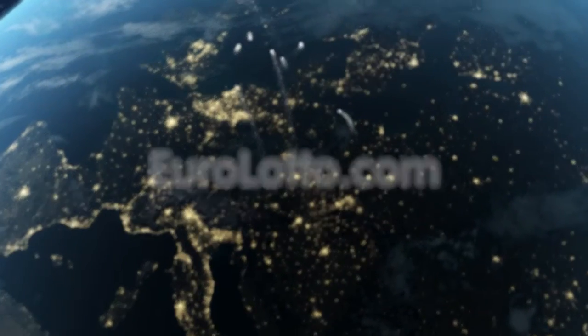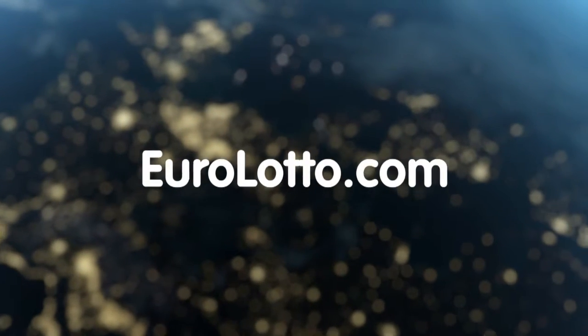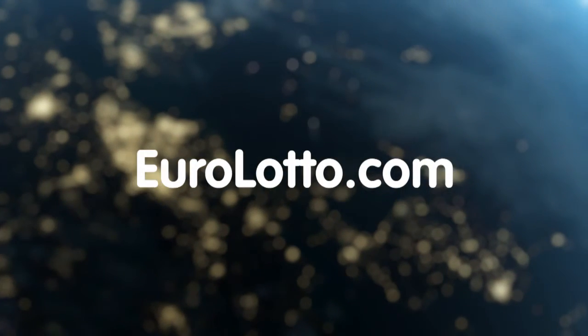That's it from Euro Lotto today. Enjoy your night and as always we'll look forward to seeing you again tomorrow. Same time, same place. Thanks.